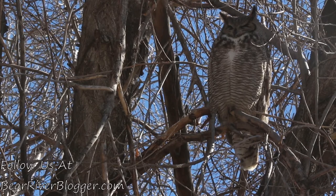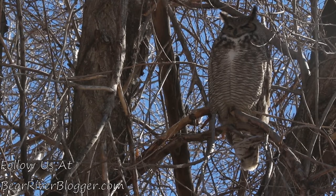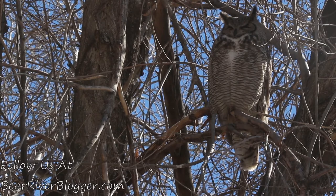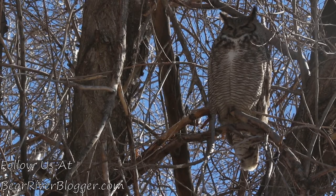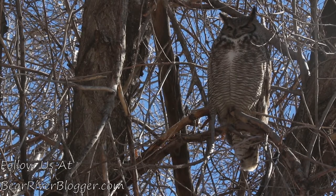Hey, what's up everybody, this is Jeff with bareiverblogger.com. Today I'm going to show you something I've had in my yard for about three, maybe four months or more — pretty much most of the winter — and it's not something I commonly see in my yard throughout the year. It's this great horned owl.